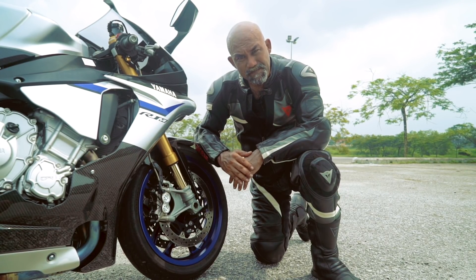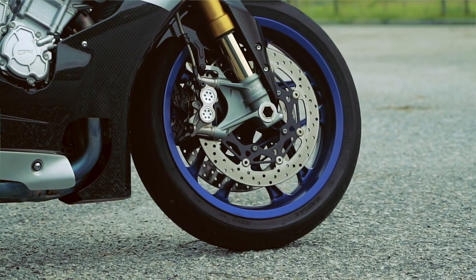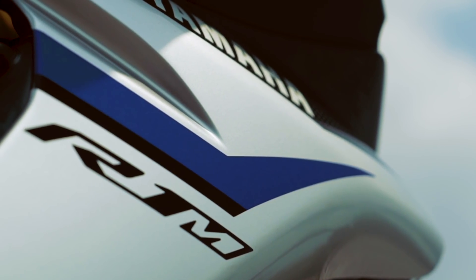The brakes on the R1M are 4-pot Nissin calipers. These are not your standard Nissin calipers because they do have a brake pressure sensor.